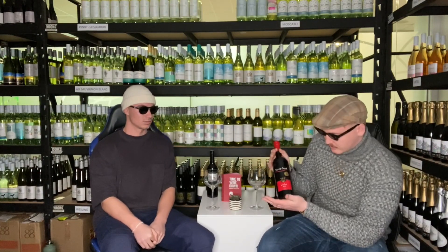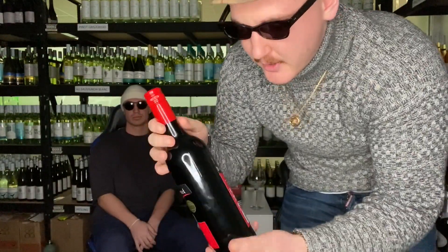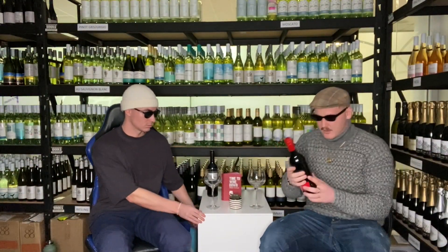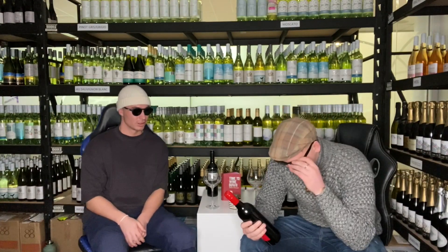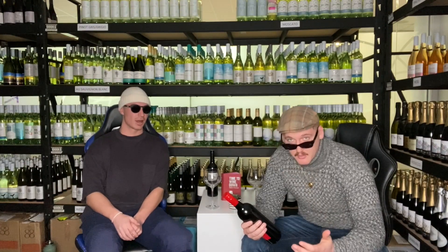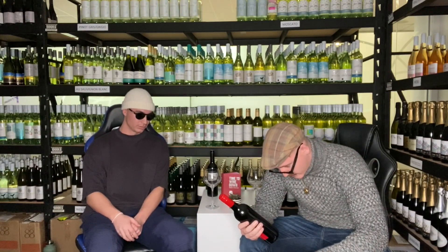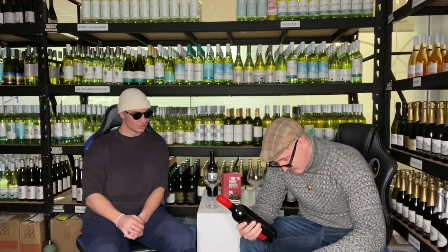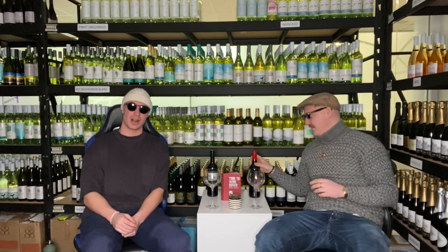The first Merlot is called Devil's Creek — not exactly sure where it's from. It was about ten bucks a bottle. We don't normally read the back label on the show, but today is an exception because the back actually sold this wine for us. It reads: 'Devil's Creek Merlot — soft, velvety, lush and deliciously naughty. Who knows, a few glasses of Devil's Creek may bring out the devil in you.'